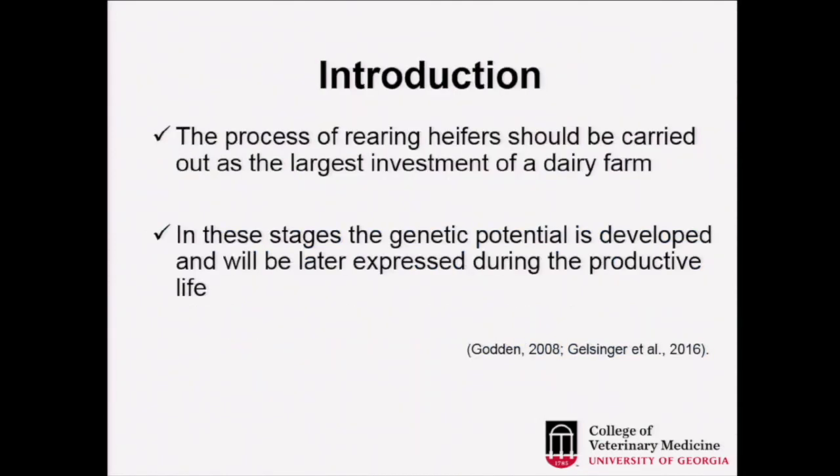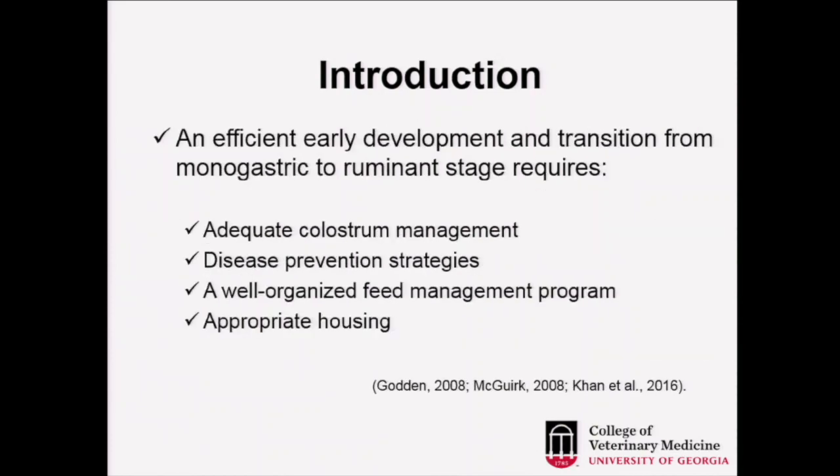Rearing heifers is a very important part of any production cycle in the dairy, and represents today the largest investment of the dairy farm because this is the future of the dairy. The genetic potential is there — young animals are supposed to be better than their mothers through good selection processes. In order to reach that improvement, we need efficient early development.